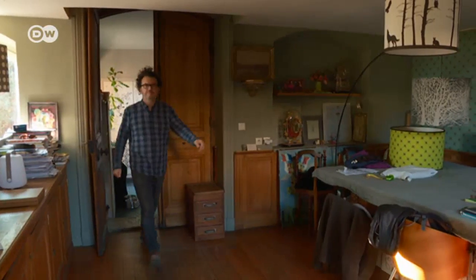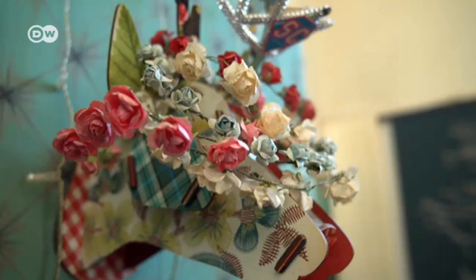In the 19th century, the building was an artist's studio. It's still full of art today.